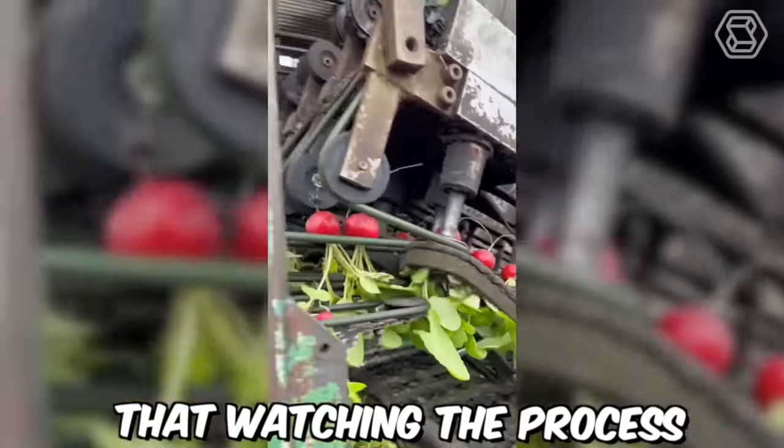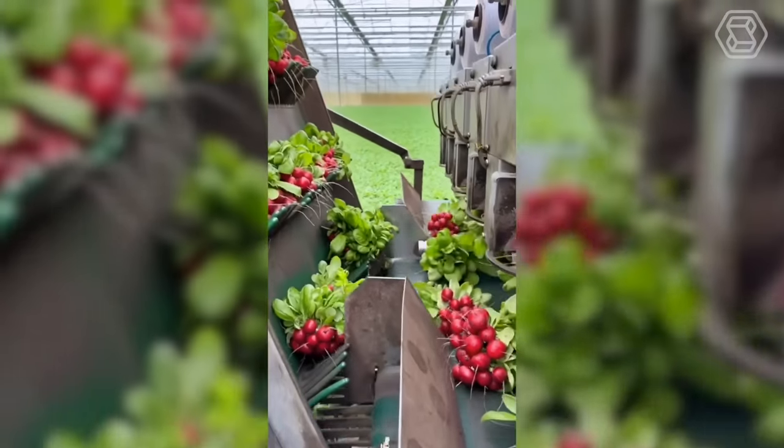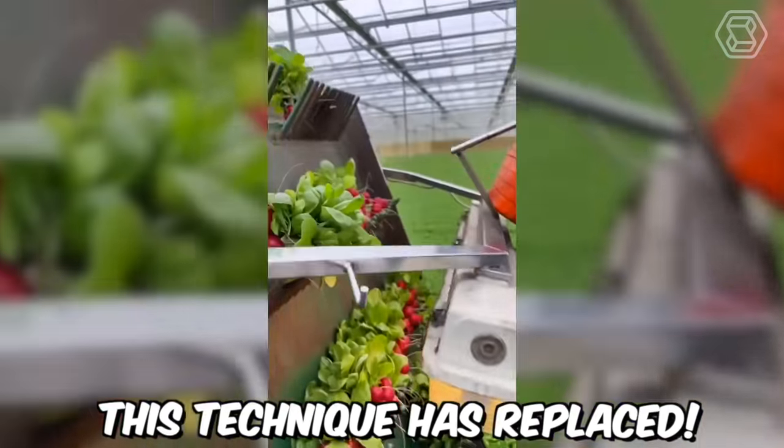Who would have thought that watching the process of harvesting radishes could be so interesting? This machine not only picks radishes but also bundles them into neat bundles — imagine how many human hands this technique has replaced.